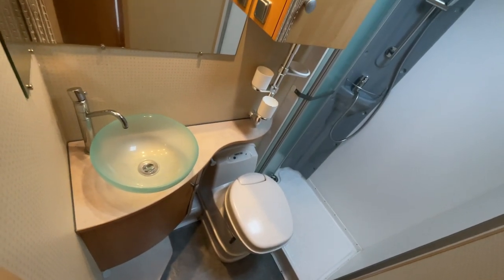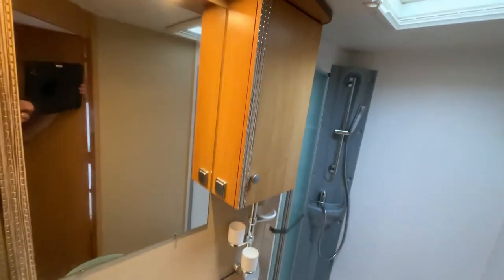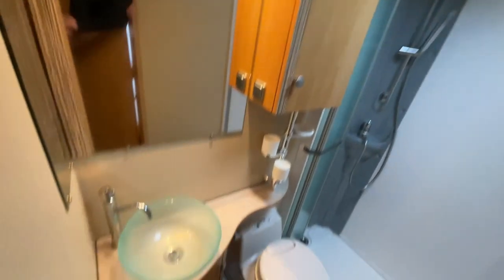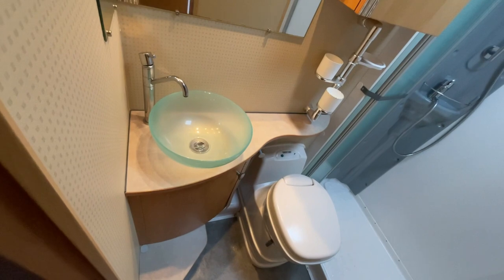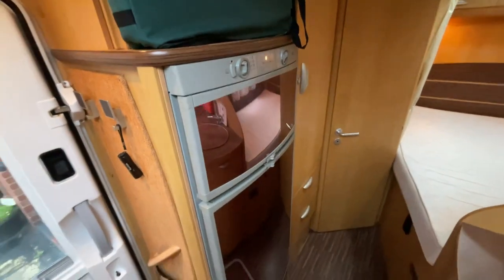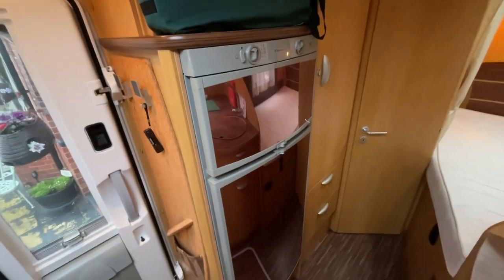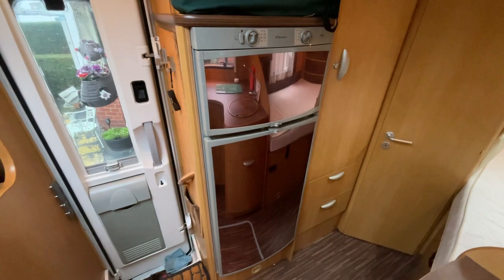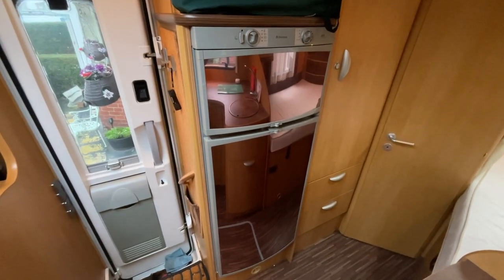As well as the cassette toilet. Again, great storage in here with the cupboard just to the right of the mirror and below the countertop basin. As we move into the kitchen area just to the side of the habitation door, we do have a full-size fridge freezer — this is a three-way fridge freezer.